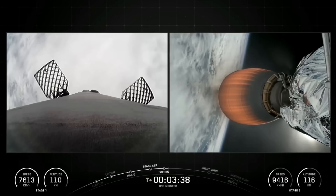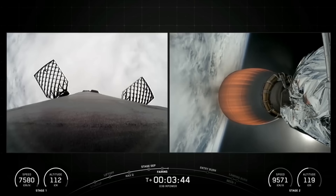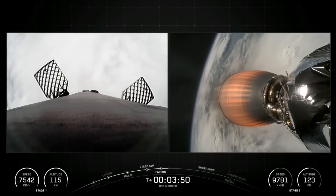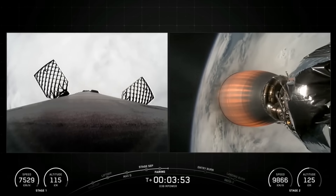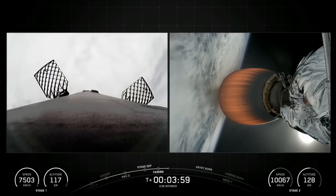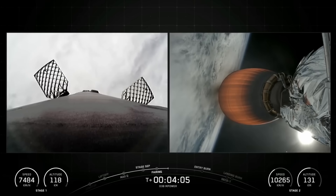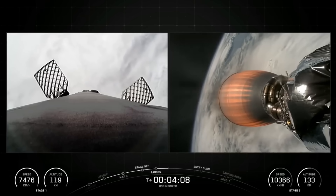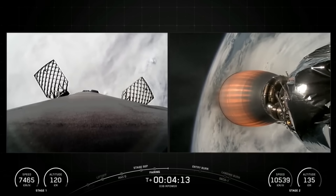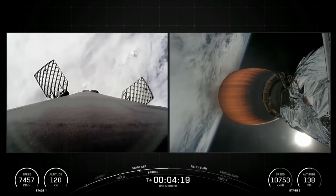We are T plus three minutes and 38 seconds into today's mission, and we're currently in the first of two planned MVAC burns for satellite deployment. The next major milestone is coming up at T plus six minutes and 13 seconds, where you should see the first stage's entry burn on your screen. For the entry burn, we'll relight three of the M1D engines — starting with the center E9 engine, followed by the E1 and E5 engines — which slows down the vehicle as it passes back into Earth's atmosphere. We use that re-entry burn to reduce re-entry forces, which helps us recover and reuse the first stage.